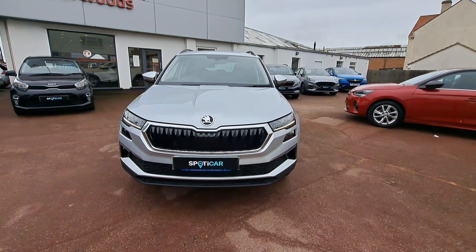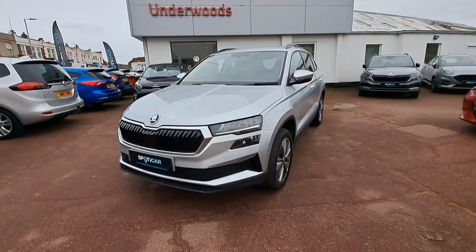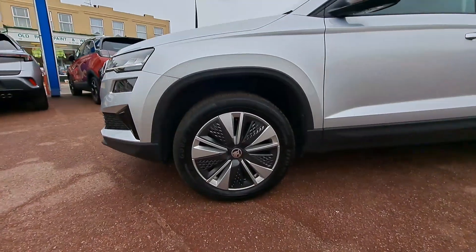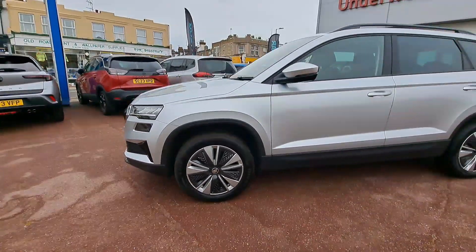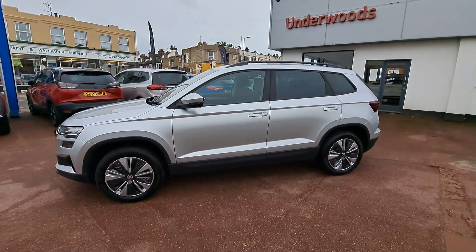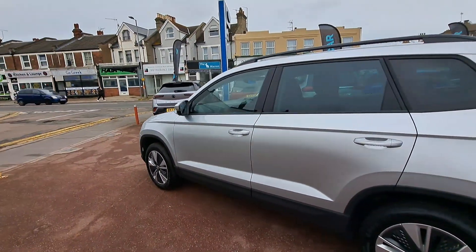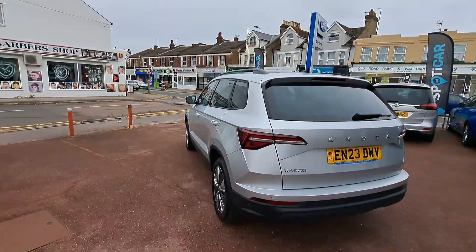Presenting the Skoda Karoq 1.5 TSI SE Drive 5-door automatic. This petrol 2023 model has done less than 8,000 miles and is presented here in Brilliant Silver.